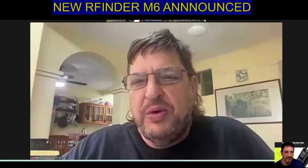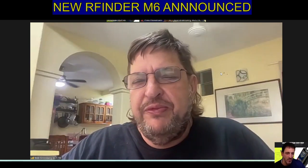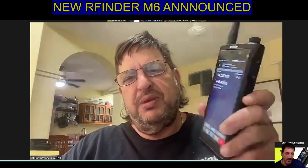Hey everybody and greetings from the R-Finder lab in Cozumel, Mexico. Very excited, Andreas, and thanks for having me on.